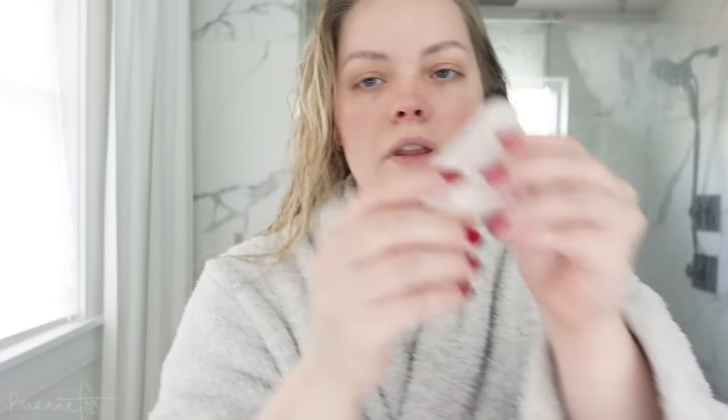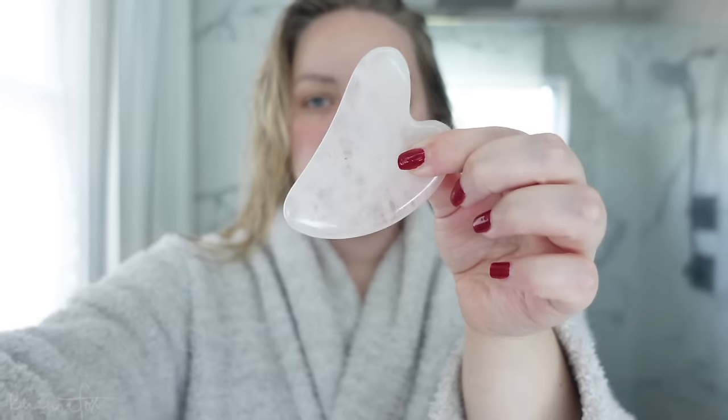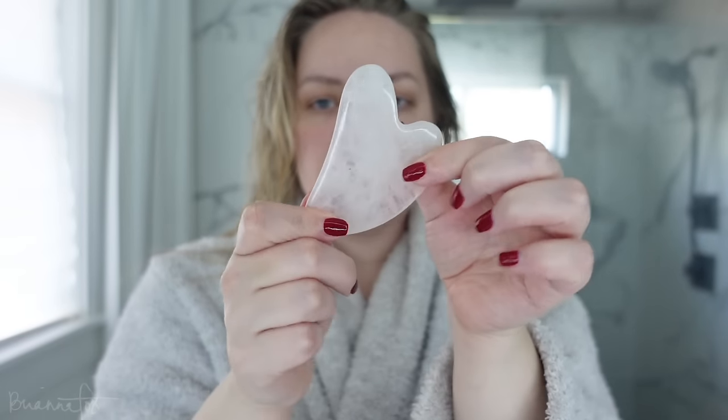Now let's get into the rest of my skincare. I just did my oil and gua sha routine — I started incorporating that last week and I feel like it really makes a difference. The gua sha tool is basically a lymphatic drainage tool. If I don't have it somewhere, I'll just use my fingers. Now I'm going to apply the rest of my face products.